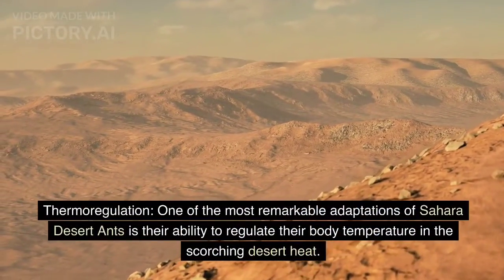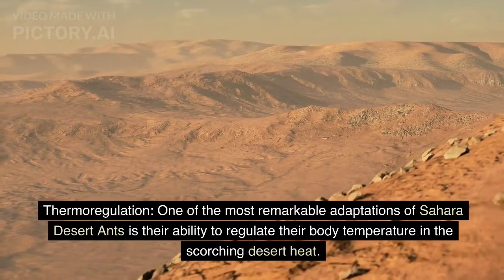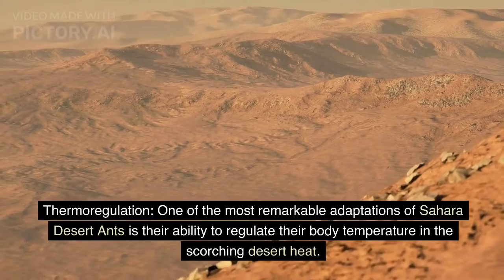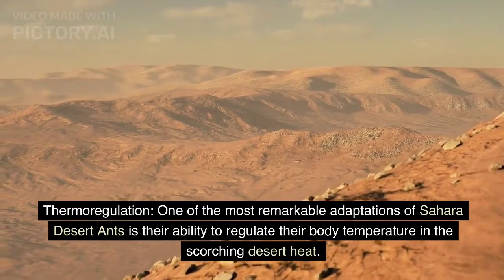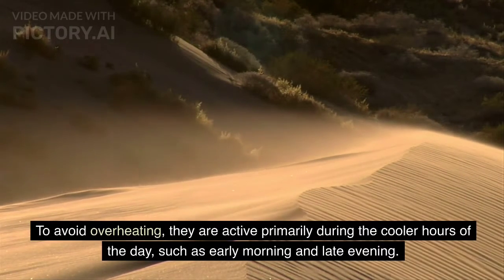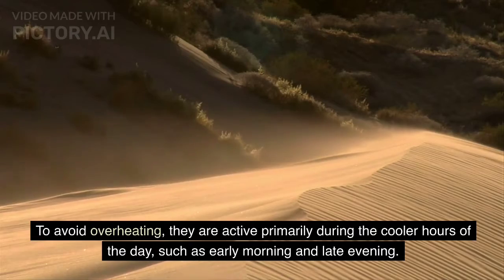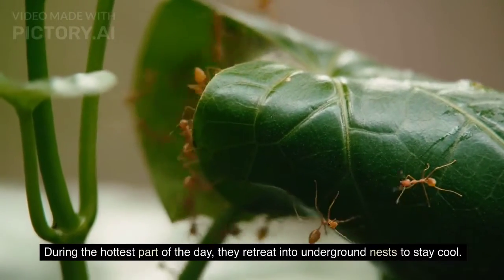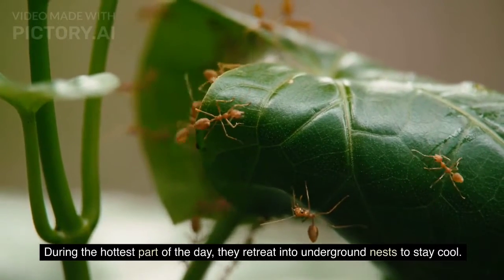Thermoregulation. One of the most remarkable adaptations of Sahara Desert ants is their ability to regulate their body temperature in the scorching desert heat. To avoid overheating, they are active primarily during the cooler hours of the day, such as early morning and late evening. During the hottest part of the day, they retreat into underground nests to stay cool.